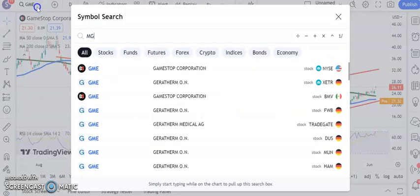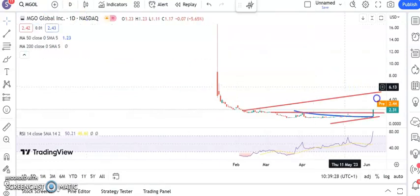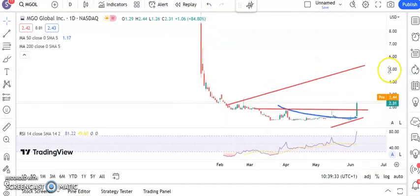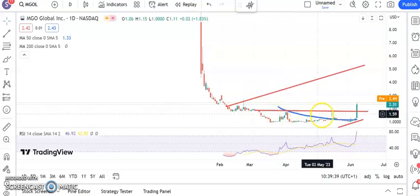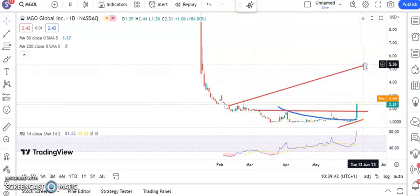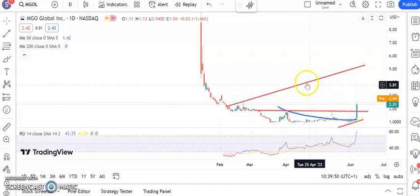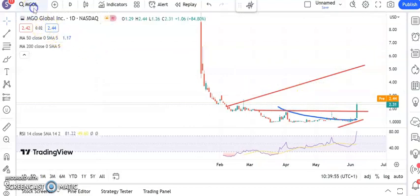Another new stock — MGO Global. There's been an interesting extended basing pattern for the shares. We've broken double neckline resistance and resistance on the way down around $1.80. Above that, we're looking for as high as $5.40 over the next one to two months. However, we need to hold above those two peaks to achieve that. A move below would negate the potential for a big move higher.